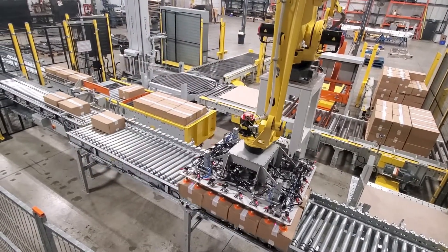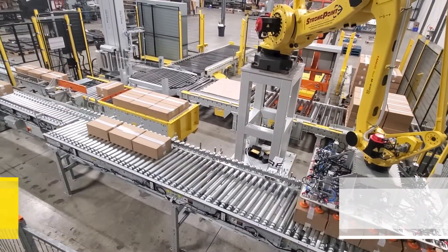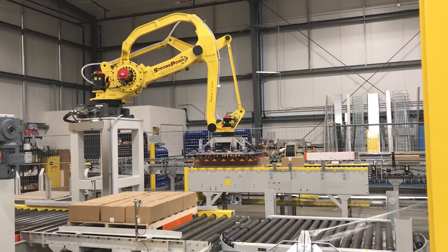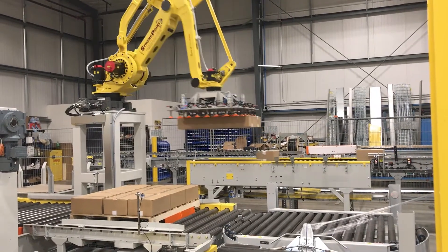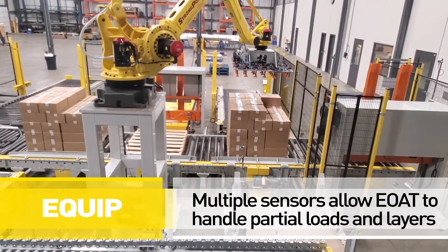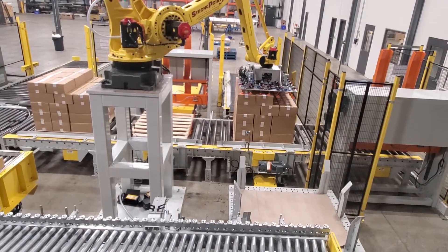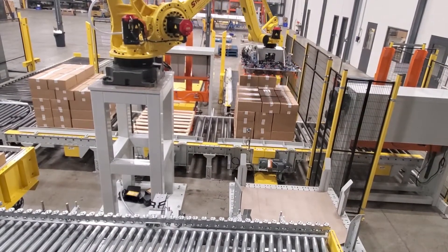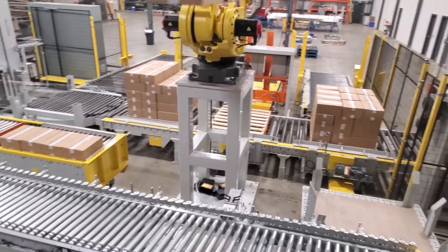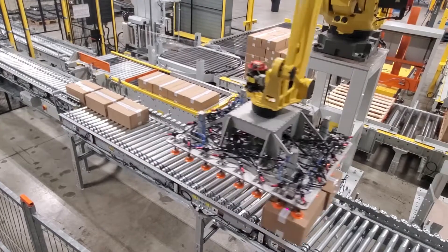This system is set up to handle 20 to 40 pound RSC taped boxes. Palletizing and depalletizing is handled by a FANUC M410IC315 robot with a custom end-of-arm tooling setup. Multiple sensors in the end-of-arm tooling automatically detect and handle varying case sizes, different layer configurations, and partial layers. The end-of-arm tooling is comprised of vacuum cup technology with compliance to handle uneven case height variations and pick slip sheets from the pallet.